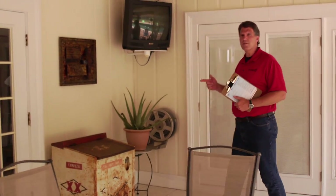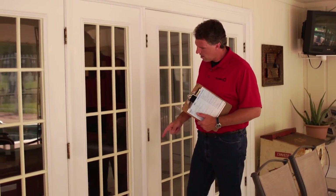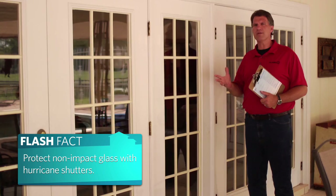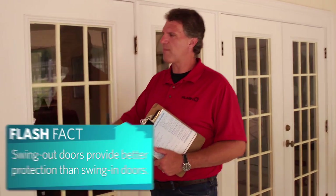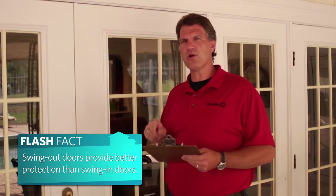As we continue with the inspection we're going to look at windows and doors. Windows and doors are important because they're openings in our building envelope, and we want to make sure they remain secured — the last thing we want is wind and rain inside our house during a storm. With regards to our windows, we want to see if it's impact glass; we can check the etching on the window or any documentation that came with it. When we look at our doors we want to make sure the hinges, the handle set, and the door operates properly and remains secured during a storm. If we see anything of concern we'll mark it on our checklist as a one-day item.